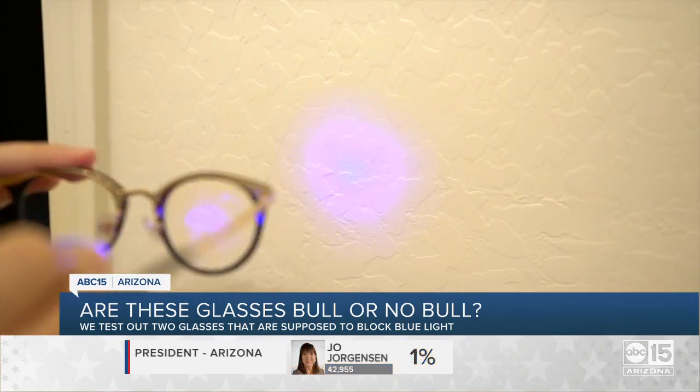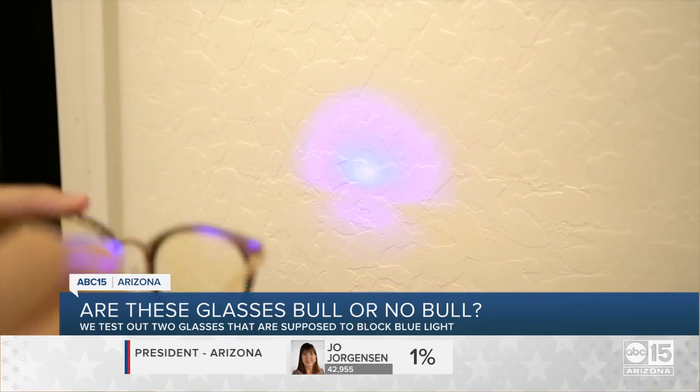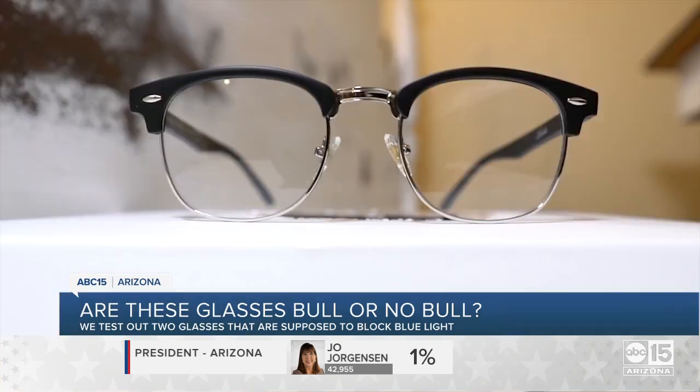Even against a white wall, you can see the difference in blue light. It's much stronger without the glasses, and less strong with the glasses acting as a barrier.